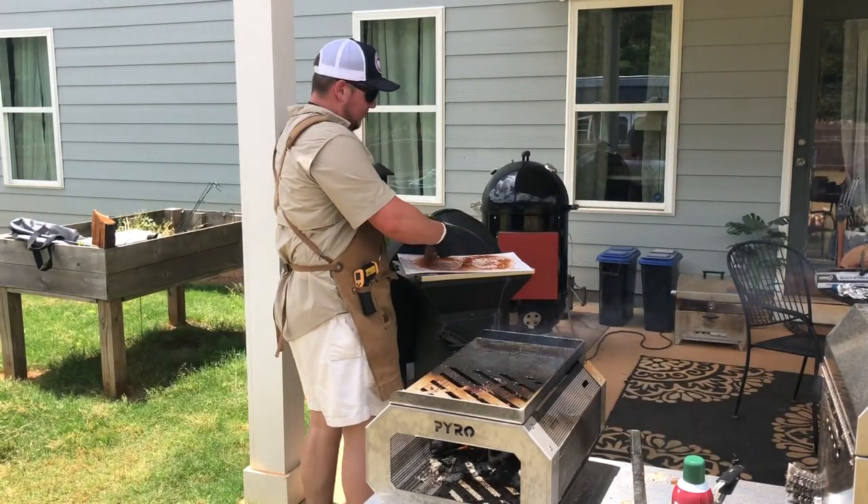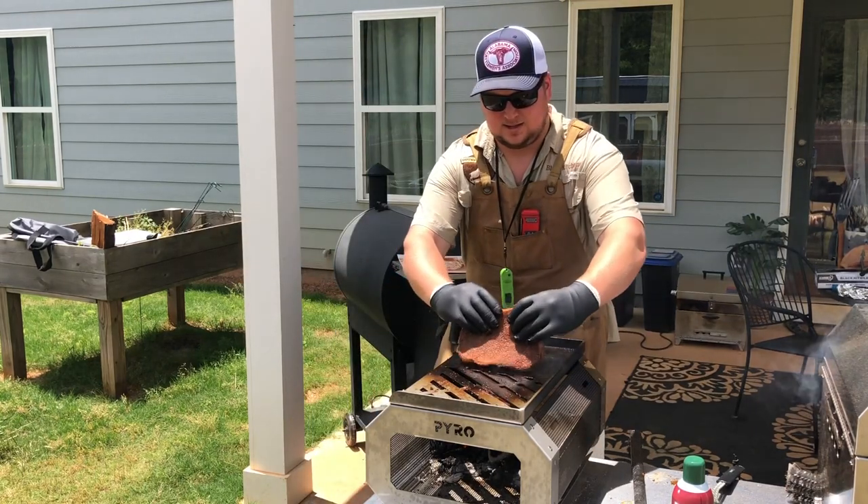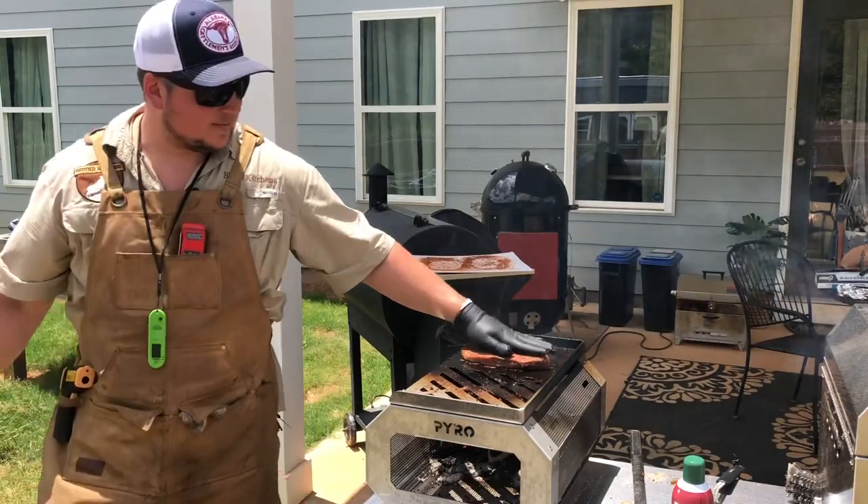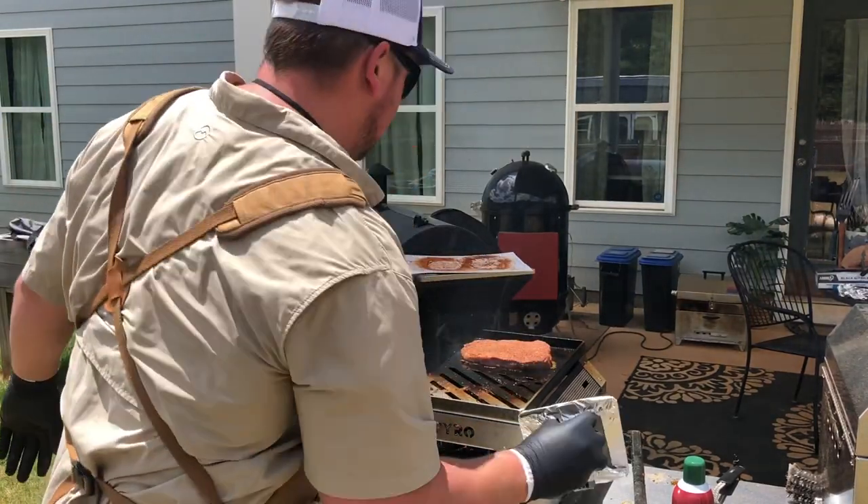I'm only going to do a minute per side and then indirect the rest. I'm sure you guys can hear that sizzle through my microphone — it's a lovely sound.